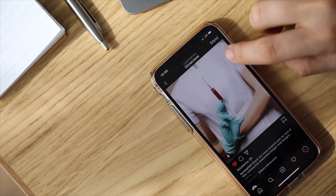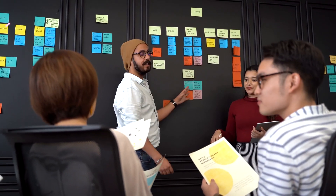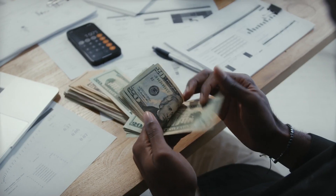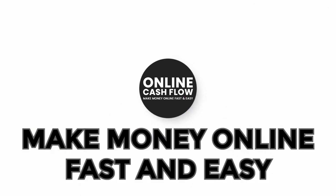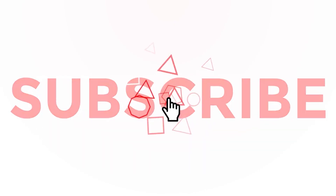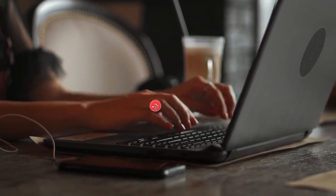This may be done on either an Android or an iOS smartphone. So all you have to do is follow my simple steps, download the apps, and create a free account and you'll be eligible to start making money. Welcome to Online Cash Flow where we teach you how to make money online fast and easy. Make sure to smash the subscribe button and hit the notification bell. Please like this video and leave a comment down below if you have any questions or suggestions.